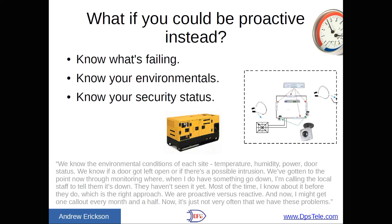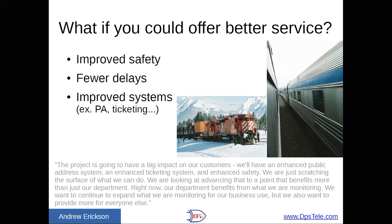What if instead of being reactive, you could be proactive? You'd know what was failing right as it happened, within a few seconds. You'd know about your environmental levels — whether the HVAC at your sites was keeping everything cool enough, whether there was too much humidity or water on the floor, or if some vandal broke in. We actually heard about some very remote sites up north where people were shooting at enclosures. You need to know about those. What if you could offer better service, improved safety, fewer delays, and improved systems like PA addresses and ticketing? Everything that rides on the telecom network improves when you do a better job with remote monitoring — you're almost never going to have downtime if you do this correctly.